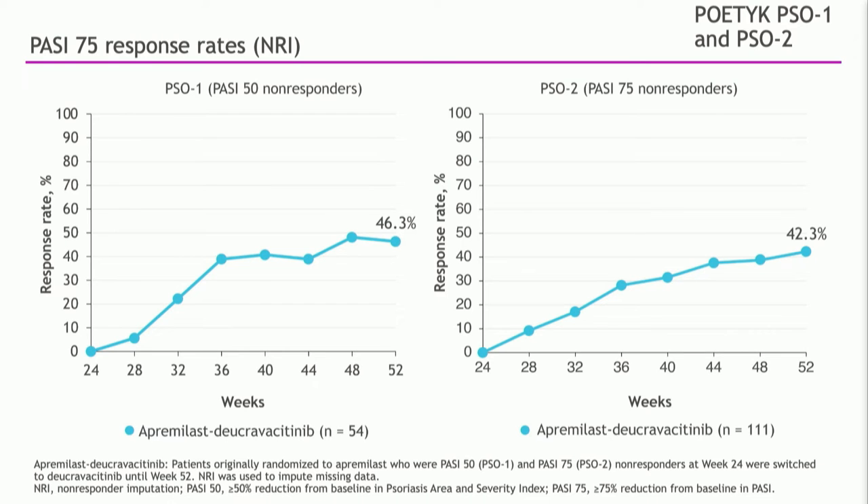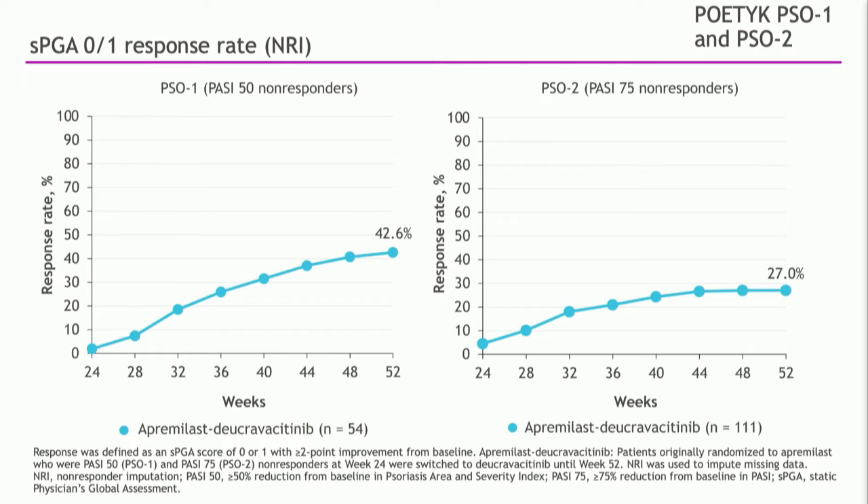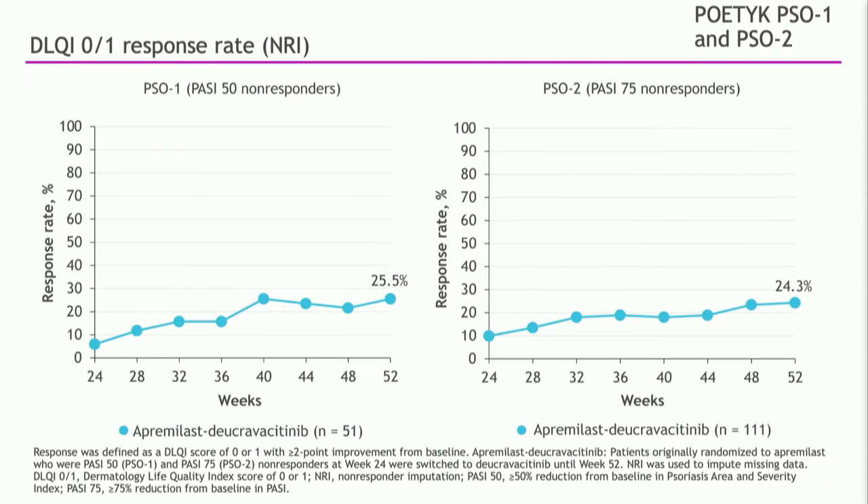What we found was that in these apremilast treatment failures put on deucravacitinib, almost half achieved a PASI-75 — 46% in the first study and 42% in the second study. For the high bar of clear or almost clear, 42% got there in the first study and 27% in the second study. So this drug can work even in patients who don't do well on apremilast. Regarding quality of life impact, about a quarter of those patients who did not respond to apremilast achieved a DLQI score of zero or one, meaning their disease no longer had any impact on their quality of life.